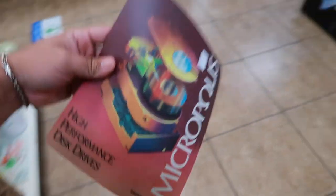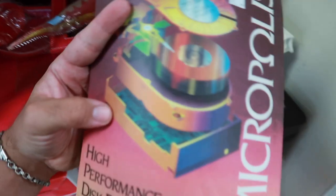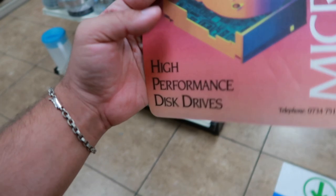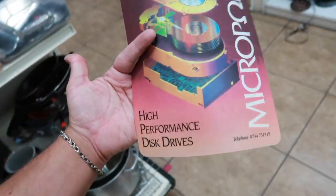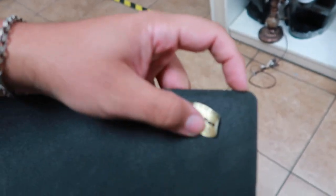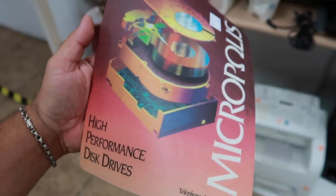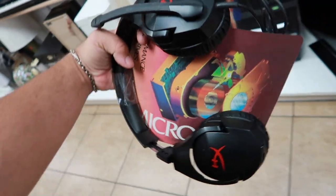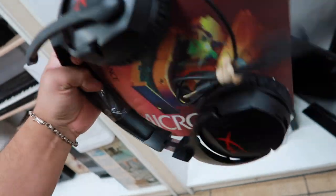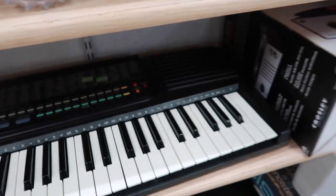Check out this one — Micropolis. Okay, Chatsworth company started in 1976, made a bunch of disk drives. The company disbanded or was sold in 1997, then became Stream Logic, which went bankrupt, and the whole company was pretty much liquidated in 2000. So this is a vintage Micropolis mousepad, and you can see right here there's a sticker still on it — original FastPad, part number 257260. A little computer history, a little PC history — Chatsworth, California, not too far from where we are.